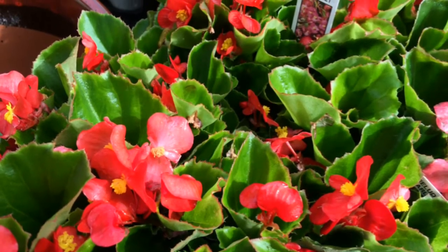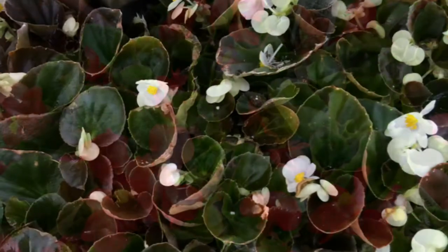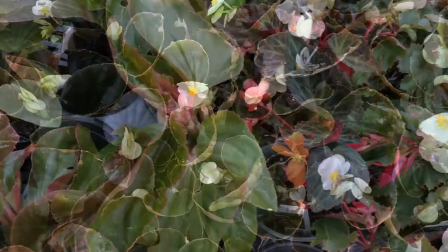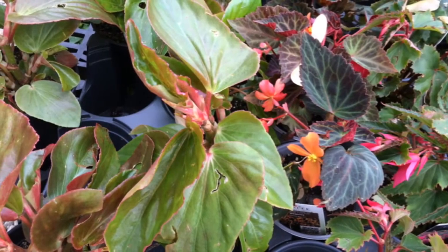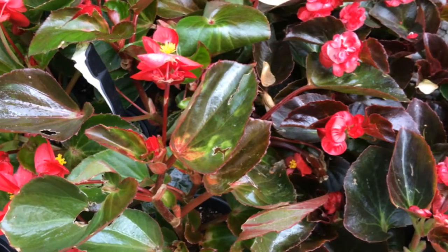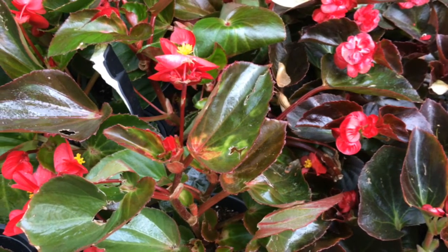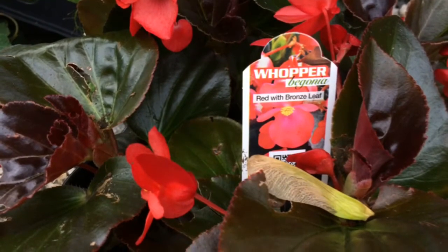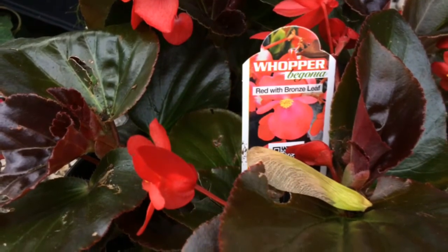Bedding begonias are kind of an old tried-and-true, and again those are good for sun or shade. There are so many new begonias too — the dragon wing begonias have been around a while and they get quite large and are fabulous. But there are also these new big begonias called Whoppers, and there's actually one just called the Big series, that get quite large and can take up some space.